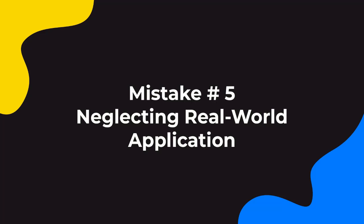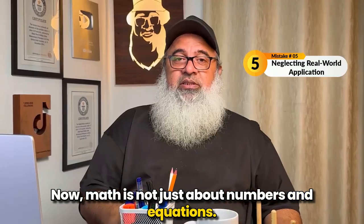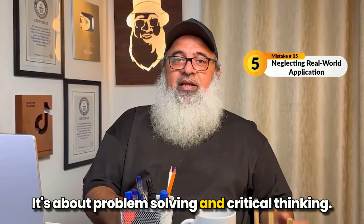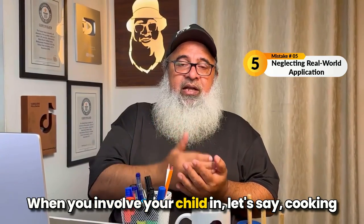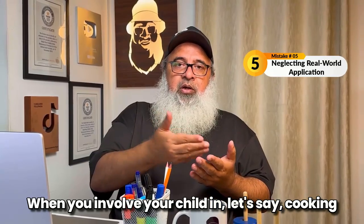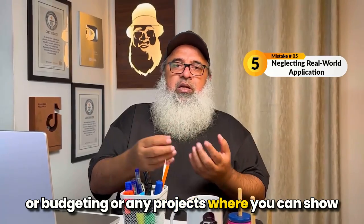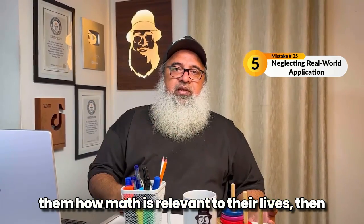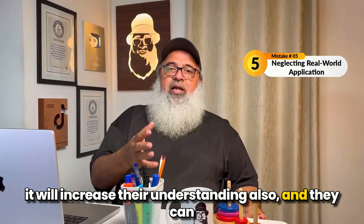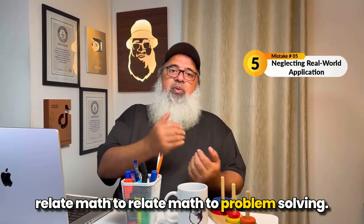Mistake number five is neglecting real-world application. Math is not just about numbers and equations — it's about problem solving and critical thinking. When you involve your child in cooking, budgeting, or any projects where you can show them how math is relevant to their lives, it will increase their understanding and they can relate math to problem solving.